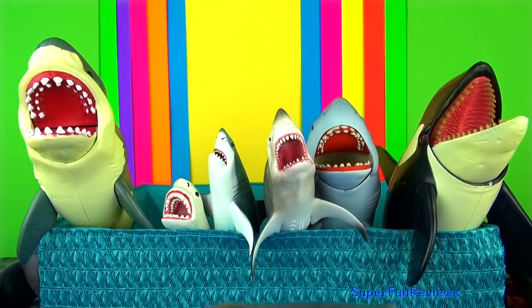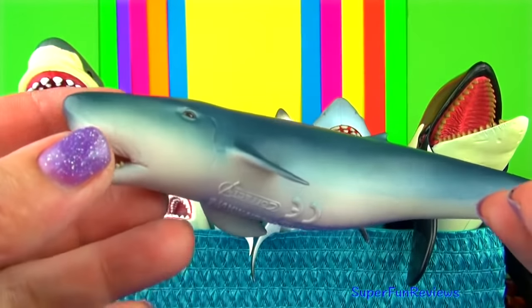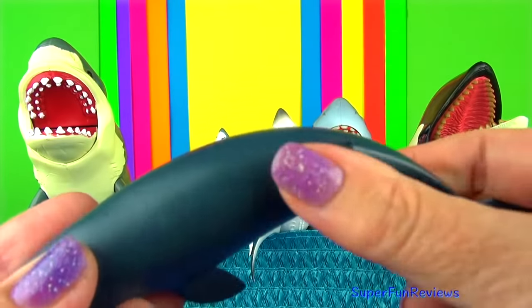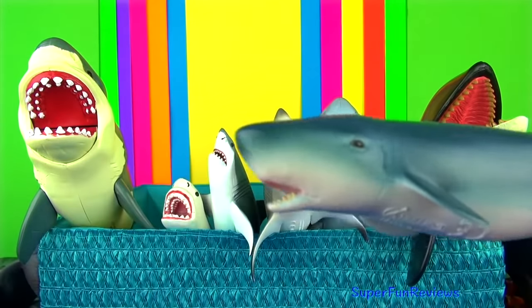The pygmy sperm whale is a toothed whale with 10–16 teeth in their lower jaw only. It is a bluish-grey colour with a lighter pinkish coloured underbody. Behind each eye, these marine mammals have a light curved line that is known as a false gill.